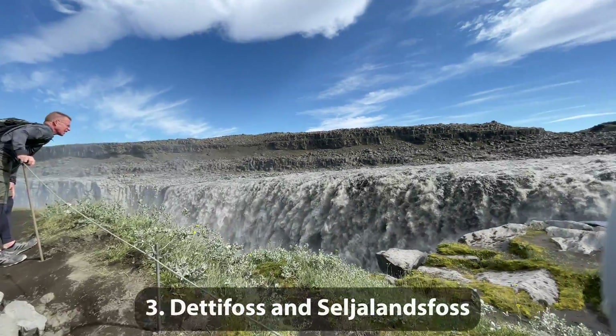Number 3: It's a tie between two very different waterfalls. Dettifoss is the most powerful waterfall in Europe, and when you stand in front of it, you stand in awe of its power. The falls are 100 meters or 330 feet wide, and have a drop of 44 meters or 144 feet down to the canyon. The second waterfall, Seljalandsfoss, is less about power and more about elegance. It's one of the few waterfalls in Iceland where you can walk behind the waterfall through a small cave.